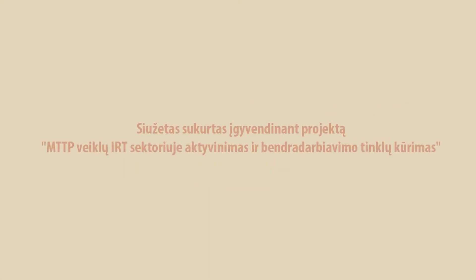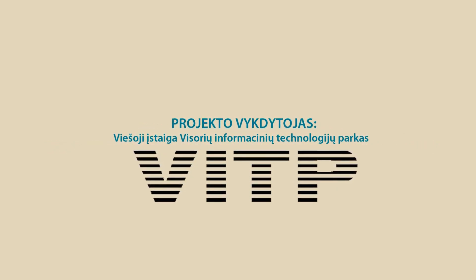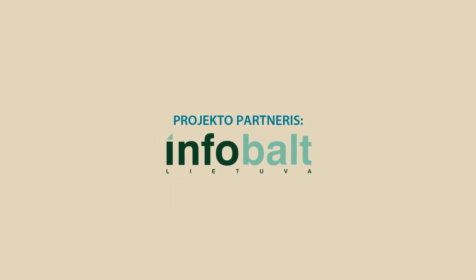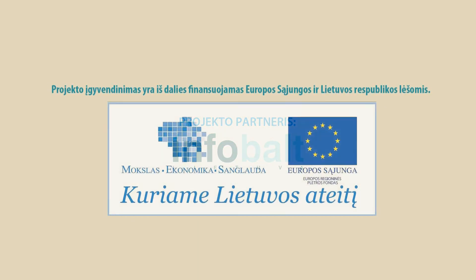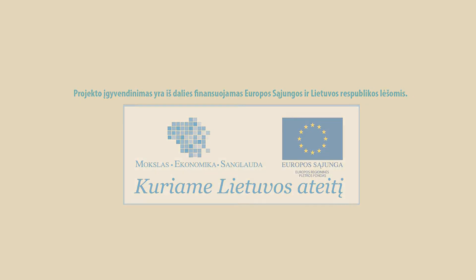Manau, kad šiuo metu mums sekasi būtent šiuo atžvilgiu pakankamai neblogai.